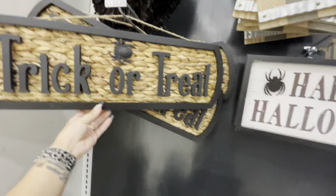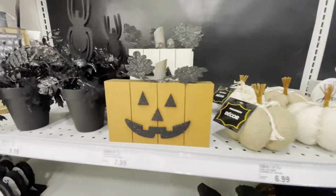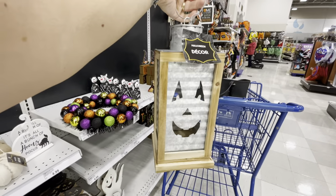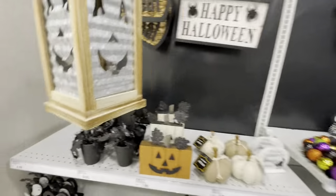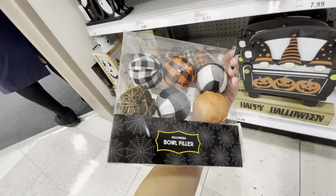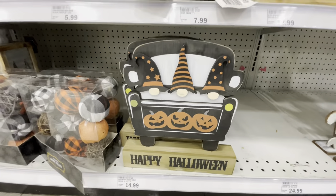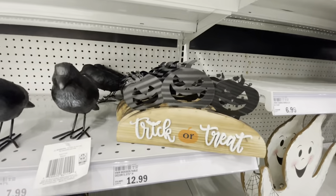The garland is $13, there's a wreath for $25, and a 'Trick or Treat' sign for $25. More table and shelf decor here — look at the little pumpkins. There's a cool tin metal lantern — it says it's on sale at $20. Little pumpkin-shaped bowl fillers for $13, a sign for $15, and cute ghosts for $18.